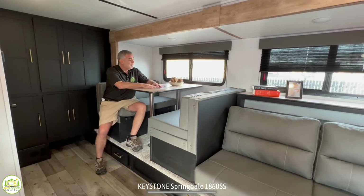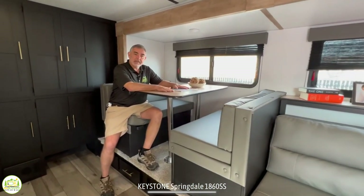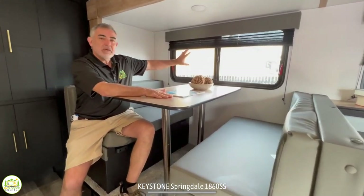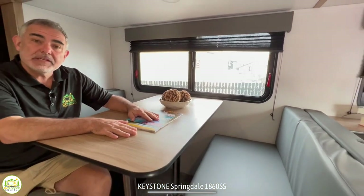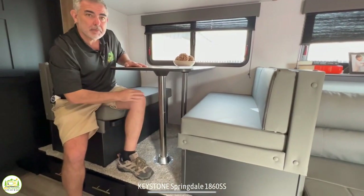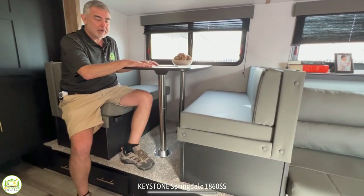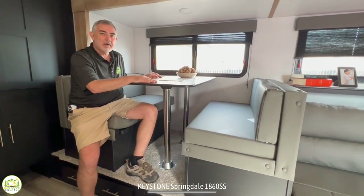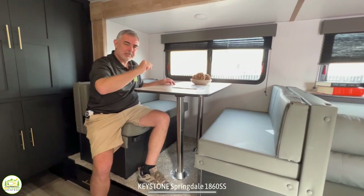The dinette in here is very comfortable and can seat four people very comfortably. It's got a nice big window so you can look outside while you're enjoying a meal. You can also drop the table and this will become another bed so you could sleep four people in here. I don't think an adult would fit in this dinette — a kid on the couch, a kid in the dinette, mom and dad in bed.